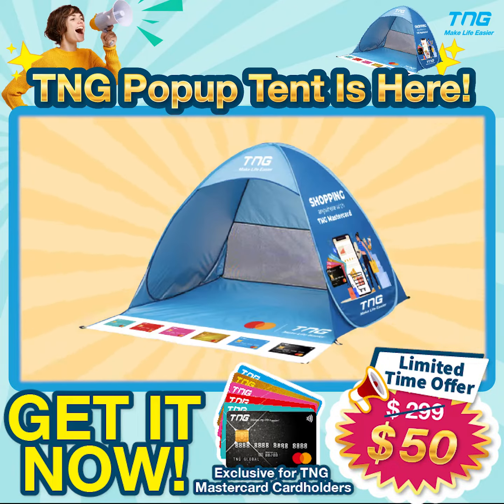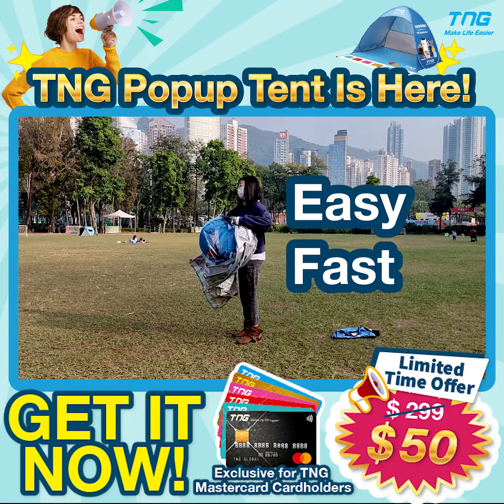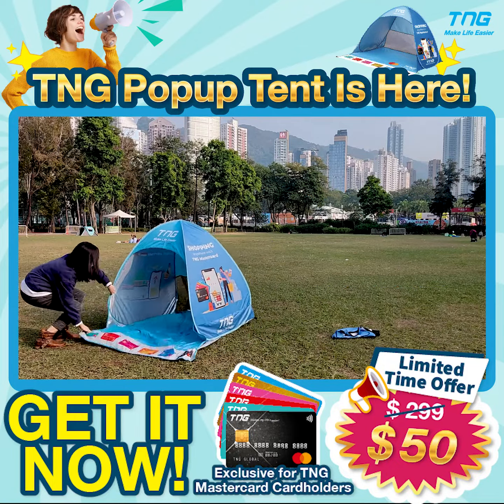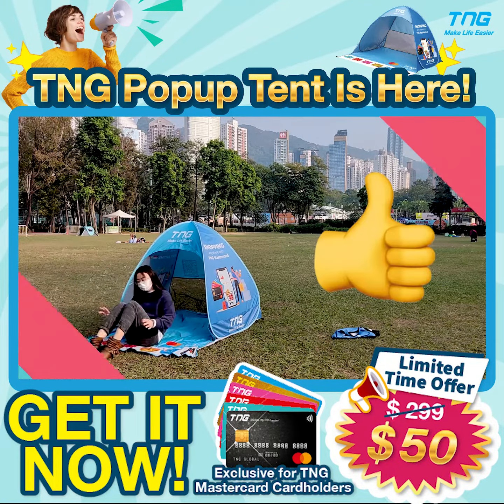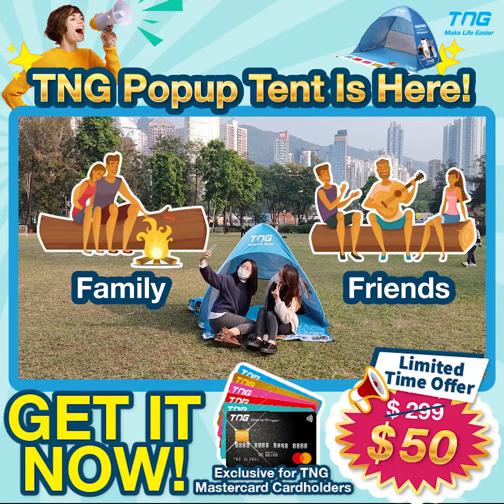Hi TNGers! Let me introduce to you the new TNG pop-up tent. It's very easy and fast to set up, just in a few seconds. It's very convenient to bring anywhere with your family and friends.